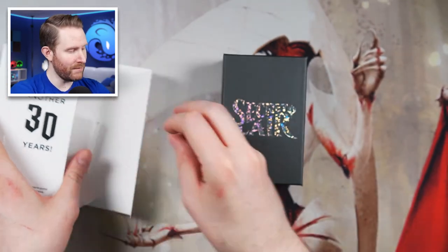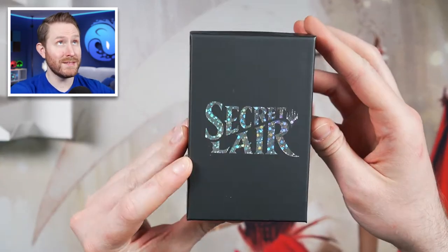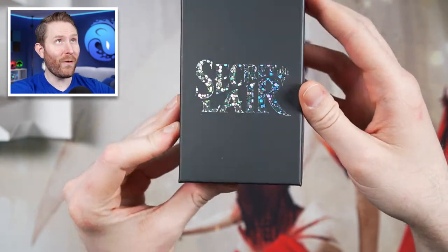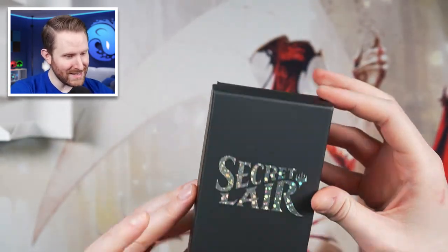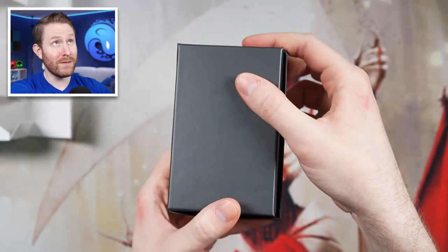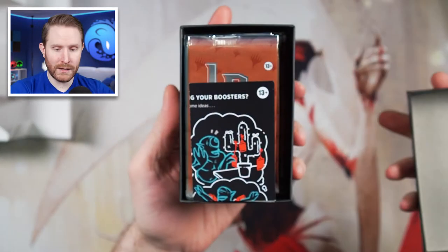We'll put this stuff over to the side and let's go ahead and take a look inside the box. We have this super shiny galaxy foiling kind of Secret Lair box — I guess I wouldn't call this galaxy foil, this is more like disco foil. On the back, we've got nothing. And so I guess we'll go ahead and open our little shoe box here — shoe box for very tiny people, at least.